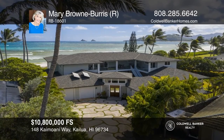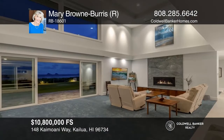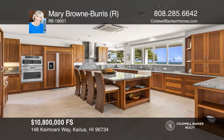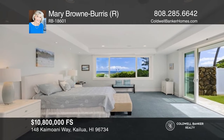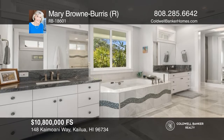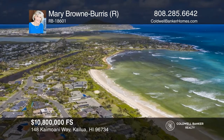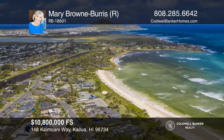Don't miss this prime Kailua Beach oceanfront estate with roughly 102 linear feet of sandy beach. This home offers six bedrooms, six and one-half baths, guest quarters, and two oversized garages for four cars. The gourmet kitchen has a center island and a walk-in pantry. Retreat to the roomy downstairs master bedroom with ocean views. Photovoltaic solar, central air conditioning, a gas fireplace, and an elevator are just a few of the highlights. Your new home is just a call away. Contact Mary Brown Burris for more details.